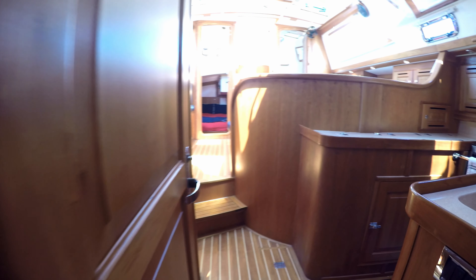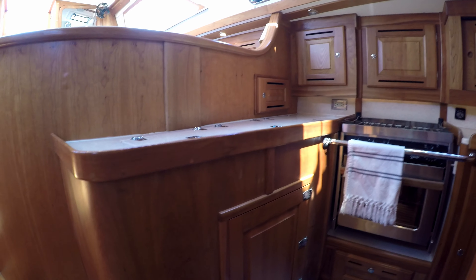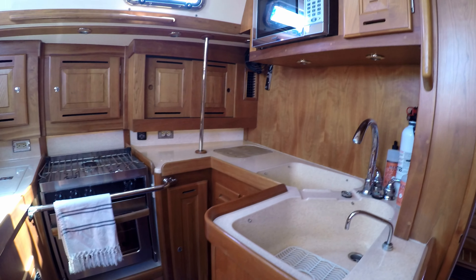As we walk aft, we'll take another look at the galley here. I cannot think of another boat in its class that has as much useful galley space. The open plan allows the chef to be part of the conversation and meals to be easily passed up to the table.